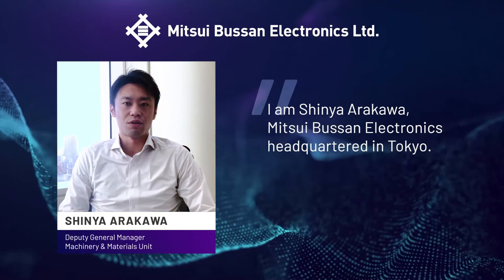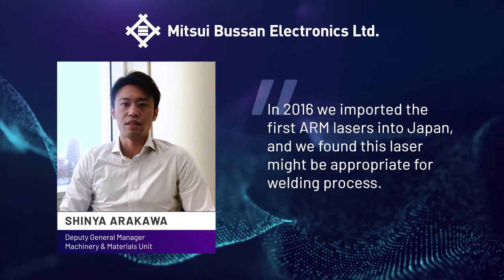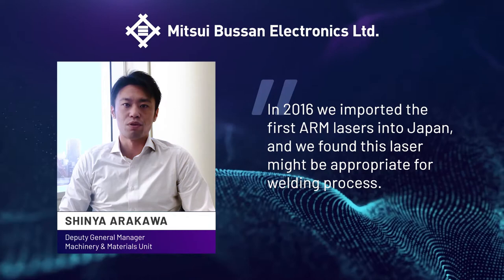I'm Shinya Rakawa with Mitsubushi Electronics, headquartered in Tokyo. Our relationship with Coherent would be over a decade. In 2016, we imported the first ARM lasers into Japan and we found this laser might be appropriate for the welding process.